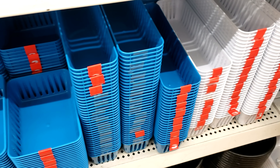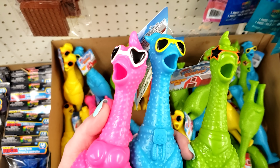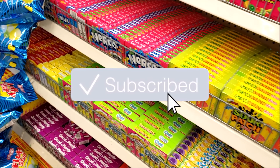I hope that this video gives you some good ideas on things you can buy at the Dollar Tree to save some money. Don't forget to like this video, share it, and subscribe, and I'll see you in my next video.